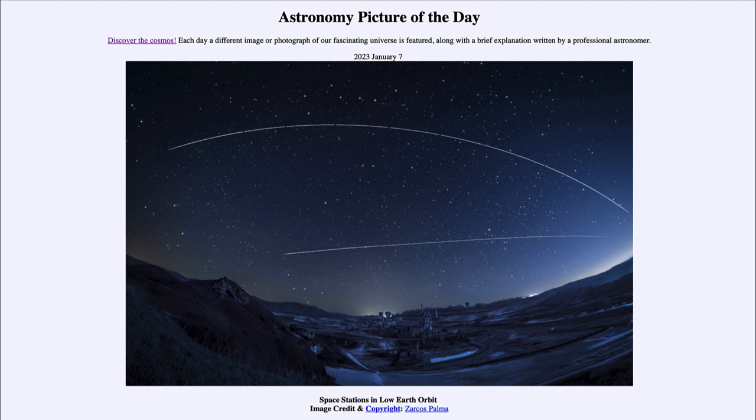Because Polaris is essentially fixed in the sky, everything seems to rotate around it. Stars closest to it make smaller circles; those further away make much larger circles, eventually crossing the horizon. But stars close enough will always be above the horizon from that location — so if you can see Polaris, you will always be able to see it no matter what day of the year you go out to look for it.